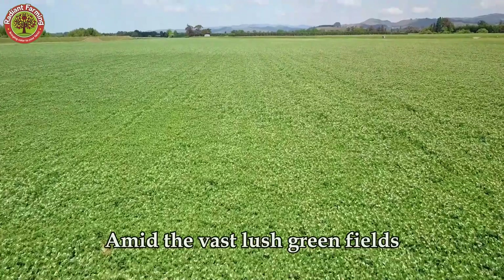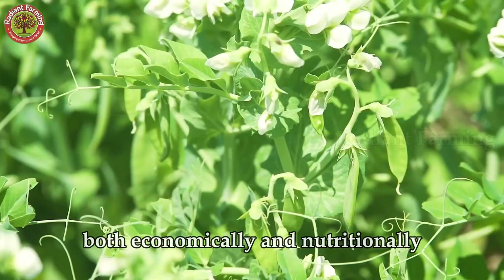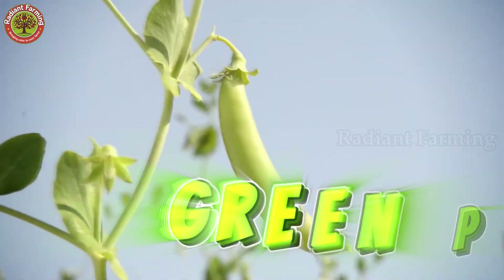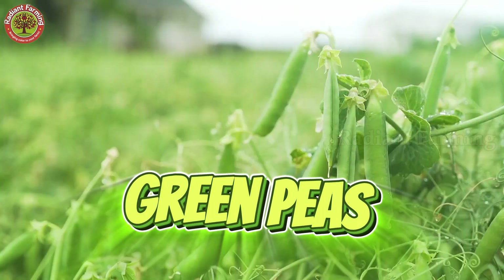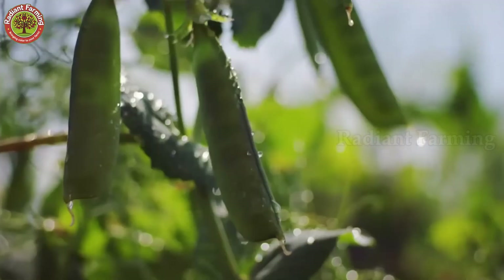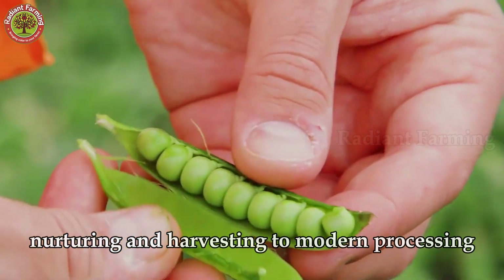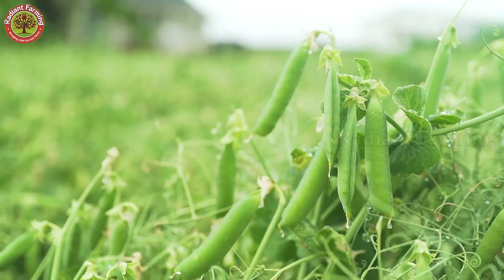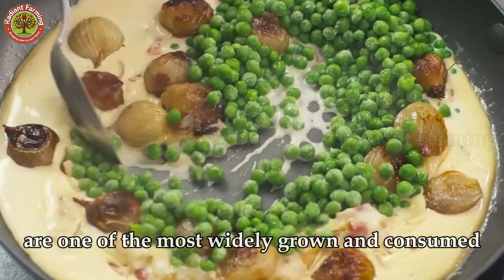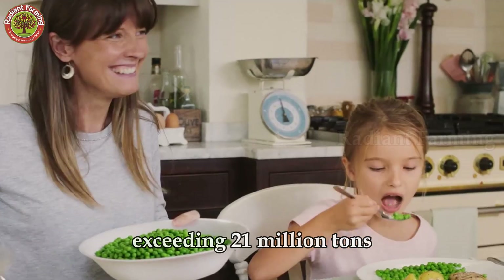Amid the vast, lush, green fields, there is a small but immensely valuable crop, both economically and nutritionally: green peas. These tiny, vibrant green pearls, seemingly simple, are the result of an intricate journey from planting, nurturing, and harvesting to modern processing. Green peas are one of the most widely grown and consumed agricultural crops globally, with an annual global production exceeding 21 million tons.